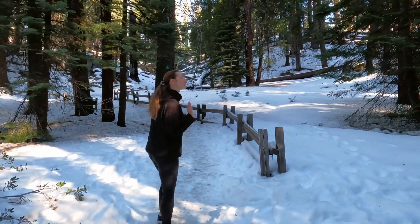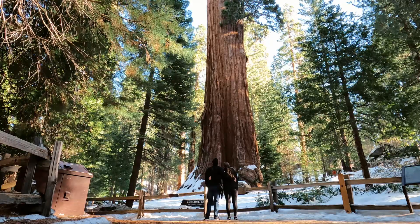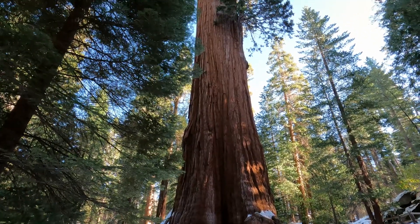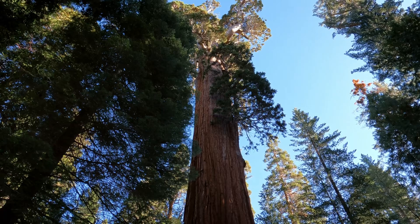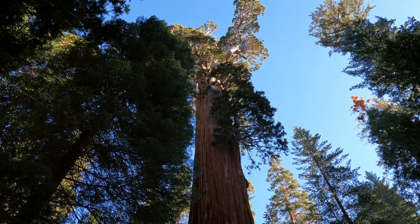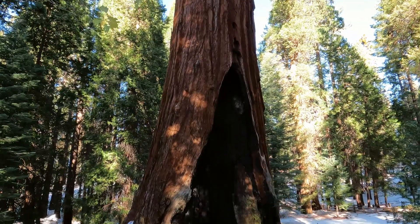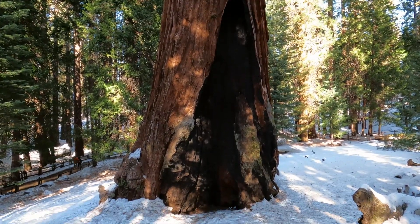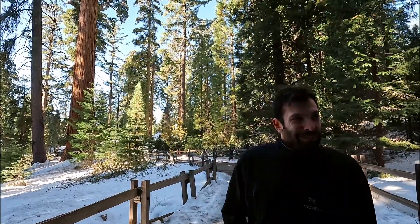The General Sherman tree was very busy yesterday, so it's really nice to be here early in the morning with no one else on the trail. It's really hard to wrap your head around how big these trees are even after you keep seeing them. You just can't take it all in.